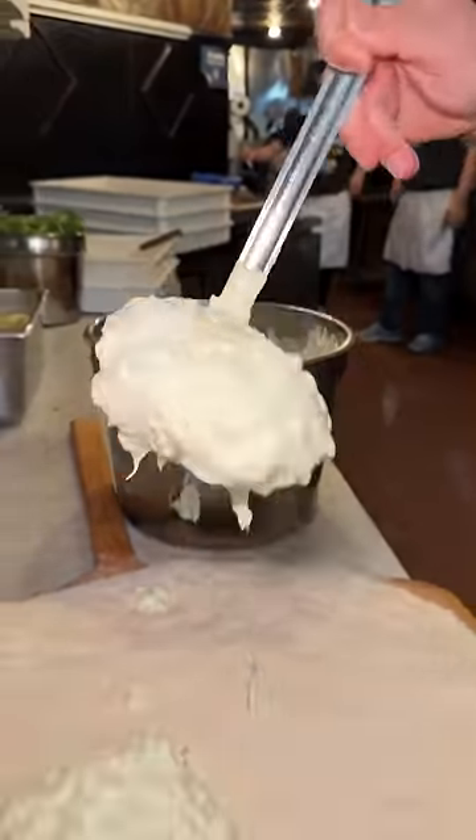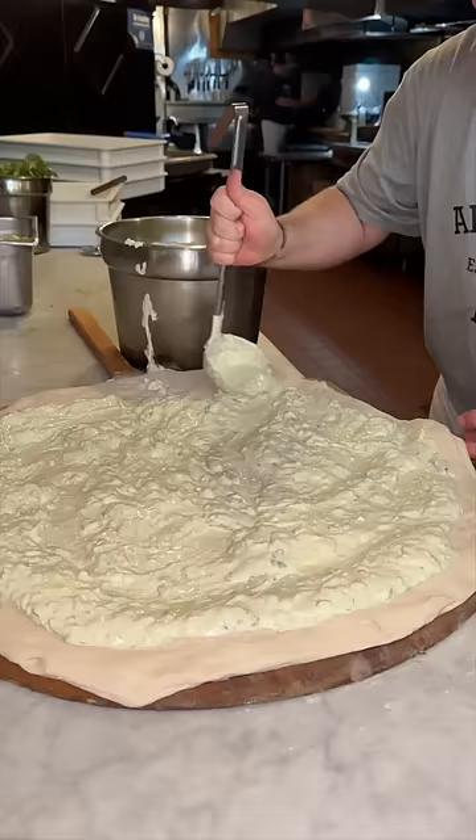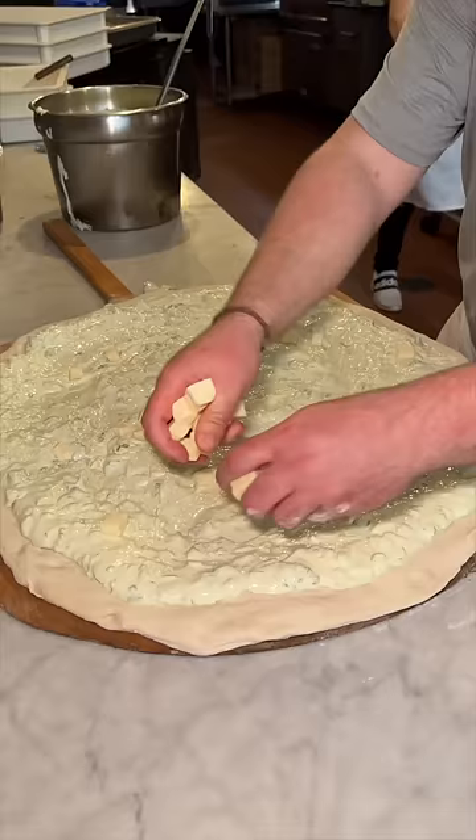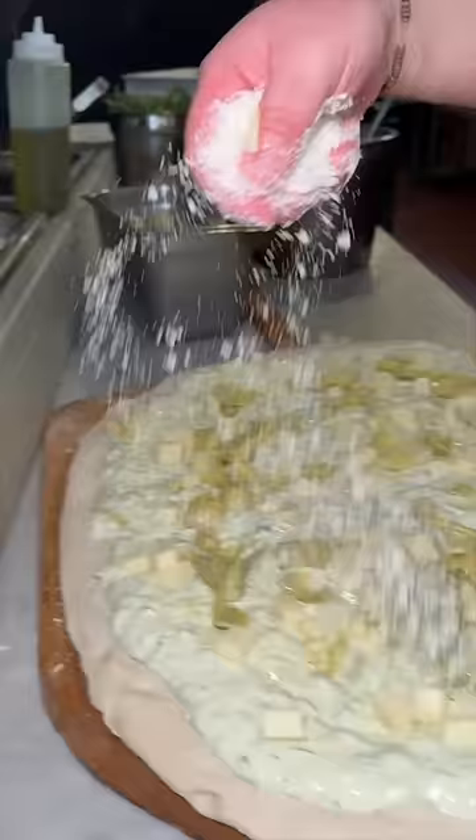Let's watch the artichoke pizza get made from none other than Artichoke Pizza in New York City. A thick dough gets layered with their cream and spinach sauce, mozzarella cheese, California artichoke hearts, and pecorino romano cheese.